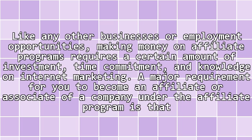Like any other businesses, our employment opportunities, making money on affiliate programs requires a certain amount of investment, time commitment, and knowledge on internet marketing. A major requirement for you to become an affiliate or associate of a company under the affiliate program is that you should have a website or blog.